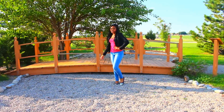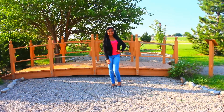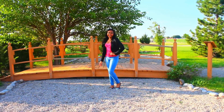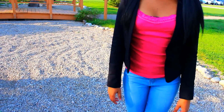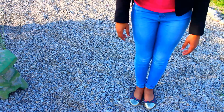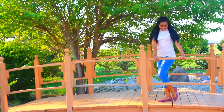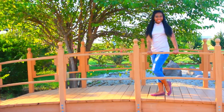This first outfit is for if you like to wear jeans on the first day of school. I'm wearing this black blazer from a store called Love Central, a pink tank top for a pop of color, and these really light wash skinny jeans from Macy's, which are very comfortable. My flats are just from Kohl's.